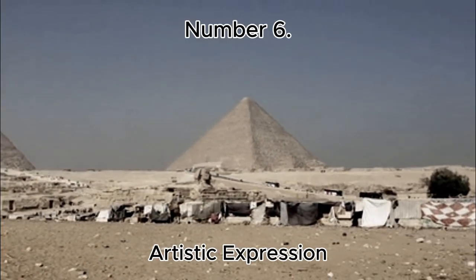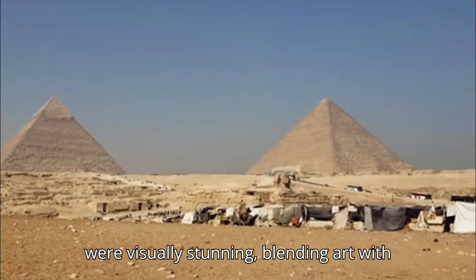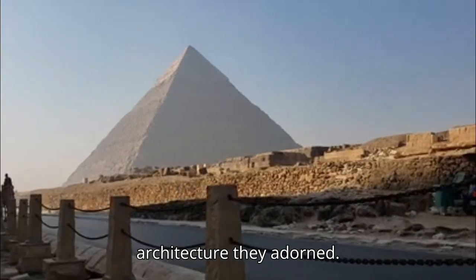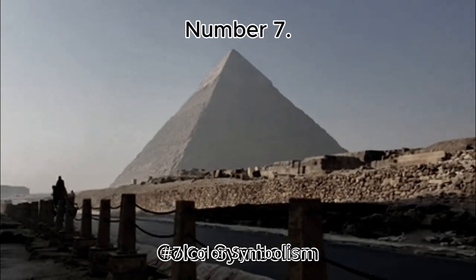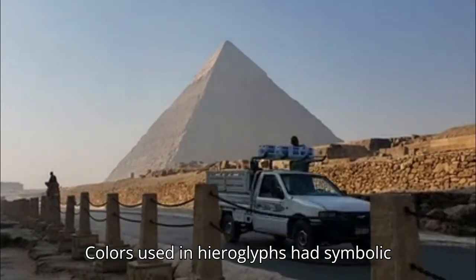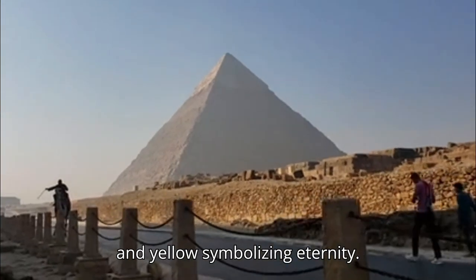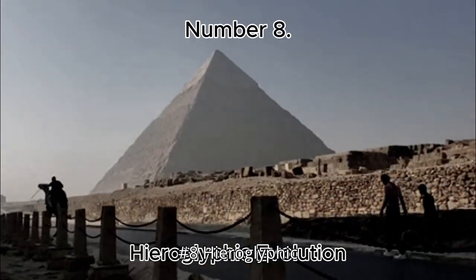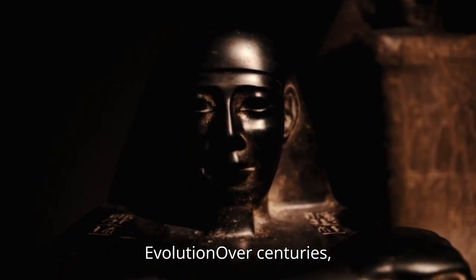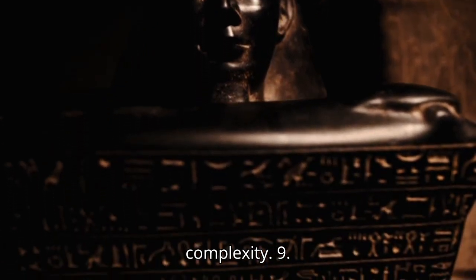Number 6: Artistic Expression. Hieroglyphs were visually stunning, blending art with writing, often crafted to complement the architecture they adorned. Number 7: Color Symbolism. Colors used in hieroglyphs had symbolic meanings, with green representing life and yellow symbolizing eternity. Number 8: Hieroglyphic Evolution. Over centuries, hieroglyphs evolved into Demotic and later Coptic scripts, simplifying their complexity.